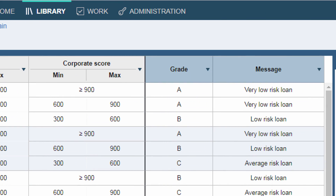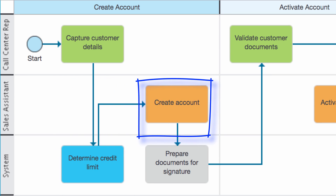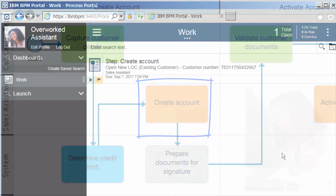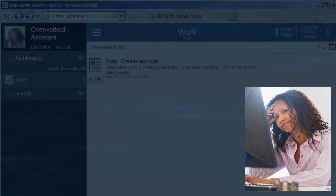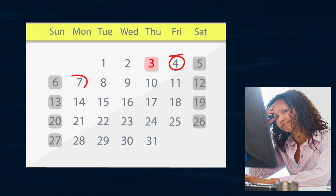Since the credit decision completes in real time, a task is immediately generated for a sales assistant to manually create the new account. It takes a sales assistant about 20 minutes to open this new account, but due to a three-business-day backlog, the account can't be opened until next week. It will therefore be several days before we send the customer documents to sign.